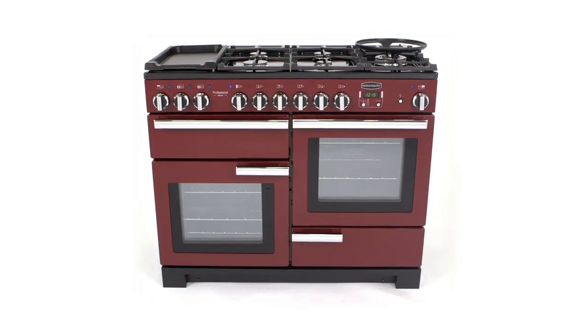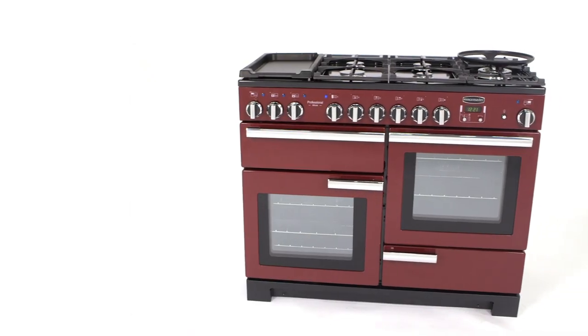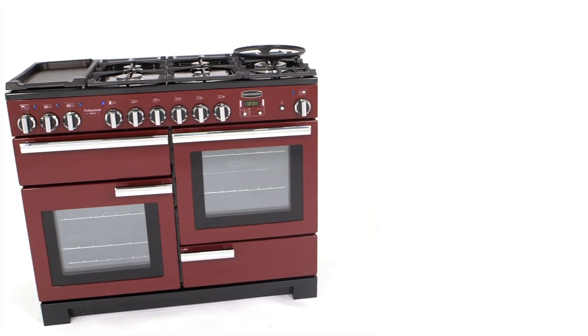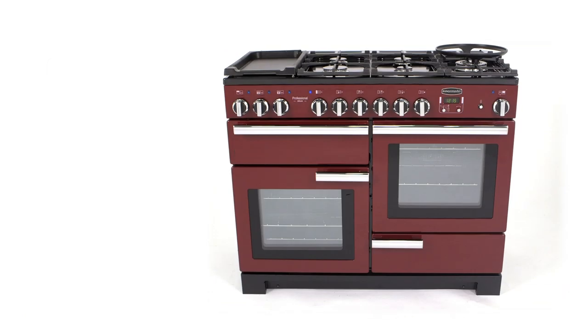Take your cooking to the next level with a professional deluxe dual fuel cooker. This large 110 centimeter model is packed full of high-performance features every cook will love. The contemporary style deluxe offers two spacious ovens: one programmable multi-function and a spacious fan oven.